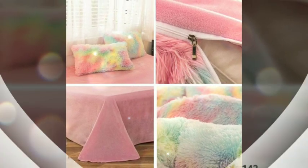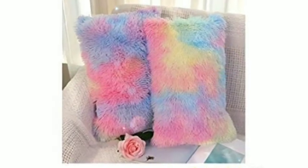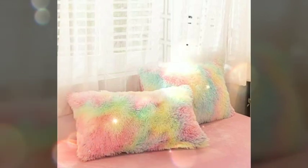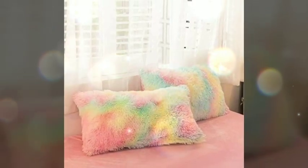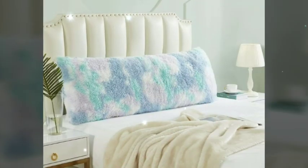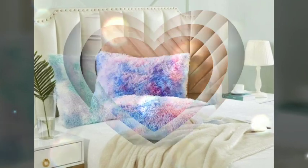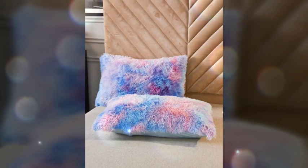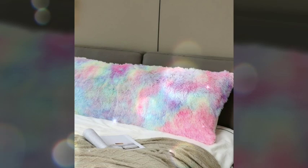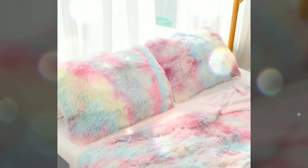Hope you all like our videos. Thanks for giving so much love on our previous videos. These fur cushions are very beautiful and very cool to touch. In all these pictures, comment and tell us which picture you like the most, and I will reply to all. Please subscribe to our channel, like this video, and share with your friends.